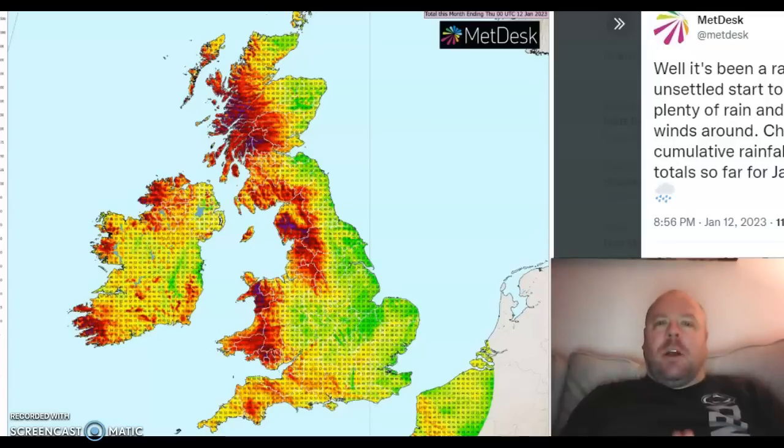Very, very wet start to 2023 for the British Isles, most places, especially to the west and southwest, as you can see here. This is the cumulative precipitation for the front-running 12 to 13 days of the month. You can see it's a classic west to southwesterly storm track shown up in this distribution of rainfall, with the western hills of the UK capturing the heaviest amounts.